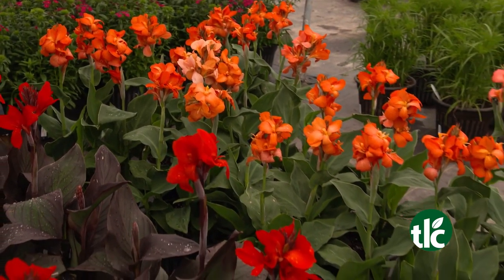And everybody loves cannas. These beauties love Oklahoma's warm and humid summer days and can even handle a little shade.